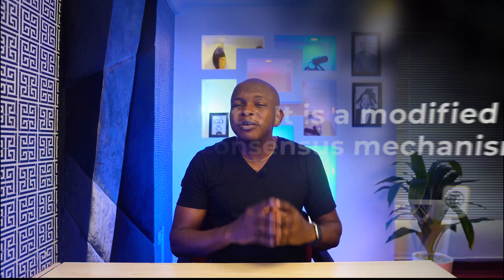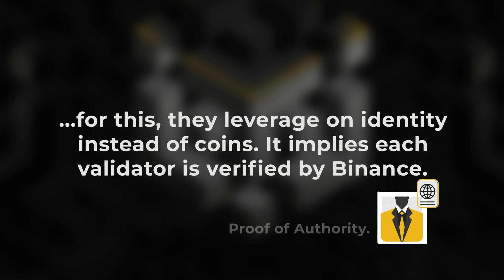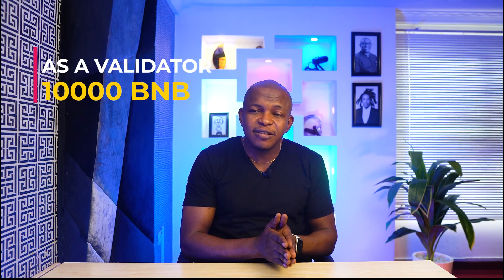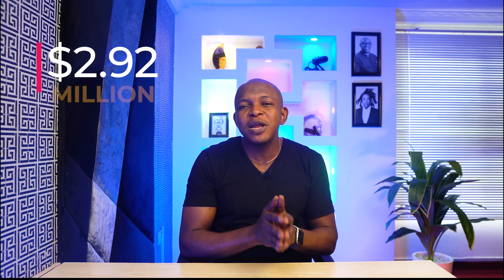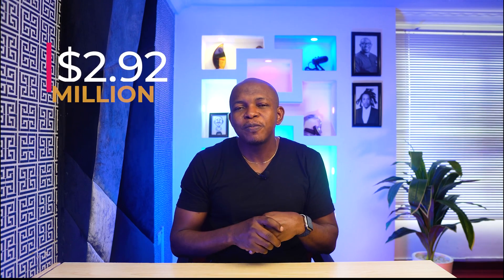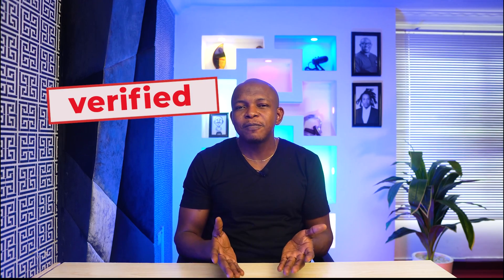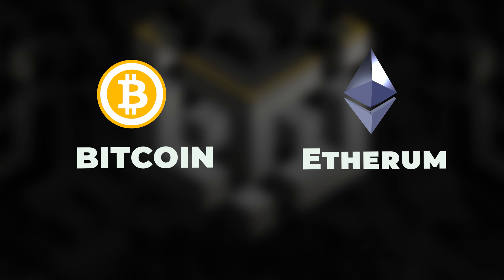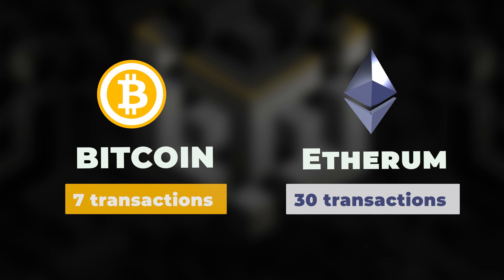Proof of Authority is a modified Proof of Stake consensus mechanism where they leverage identity instead of coins, meaning each validator is verified by Binance. To participate as a validator in the Binance Smart Chain, you need to stake at least 10,000 BNB — currently worth $2.92 million at the point of making this video — and you must be verified. Binance Smart Chain has 21 validators and can handle up to 300 transactions per second, which is faster compared to Bitcoin at 7 transactions per second and Ethereum at 30 transactions per second.